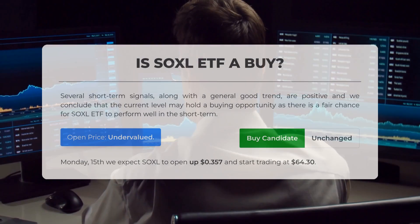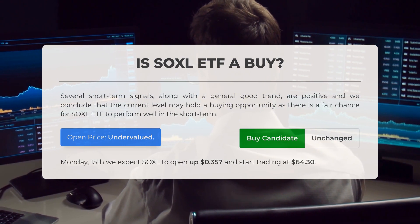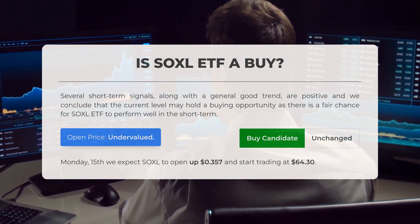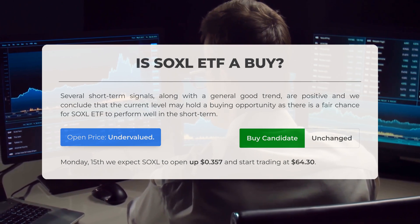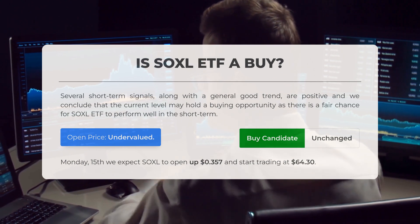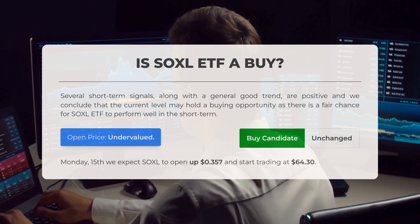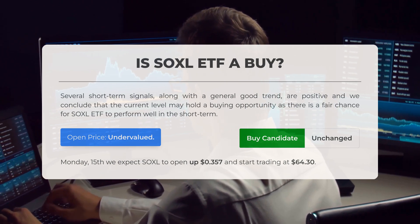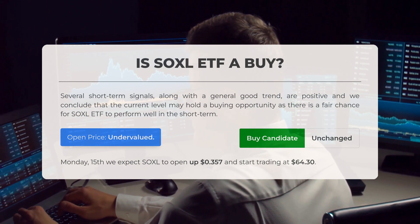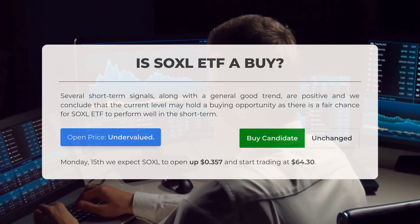Is SOXL ETF a good buy? Several short-term signals, along with a general good trend, are positive, and we conclude that the current level may hold a buying opportunity as there is a fair chance for the SOXL ETF to perform well in the short term. After analyzing the volatility and movements for the last trading day, our systems find that the current price is undervalued. For trading on Monday, July 15th, we expect SOXL to open up $35.70 and start trading at $64.30.